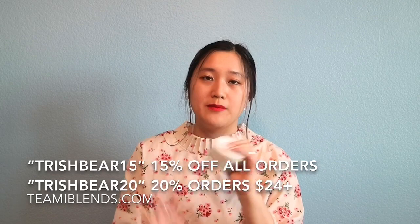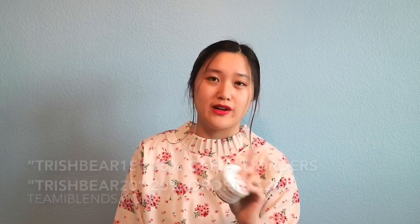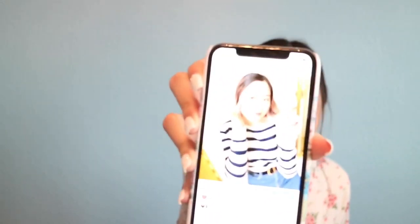My discount codes for their website: 50% off any purchase with code TRISHBEAR15, and 20% off orders of $24 and up with code TRISHBEAR20. I totally recommend this mask. I love that it has matcha because I love green tea — you can really smell the green tea and lemongrass in it, which smells amazing. It's great for moisturizing, brightening, and taking away acne scars.